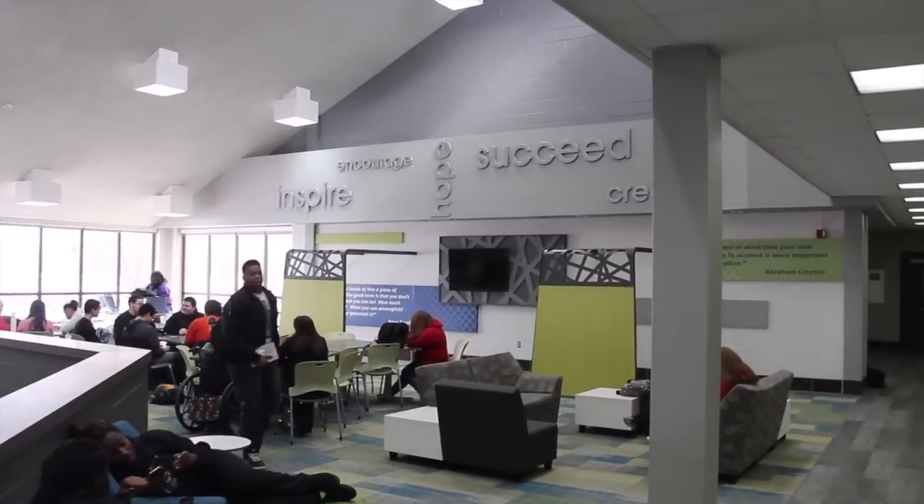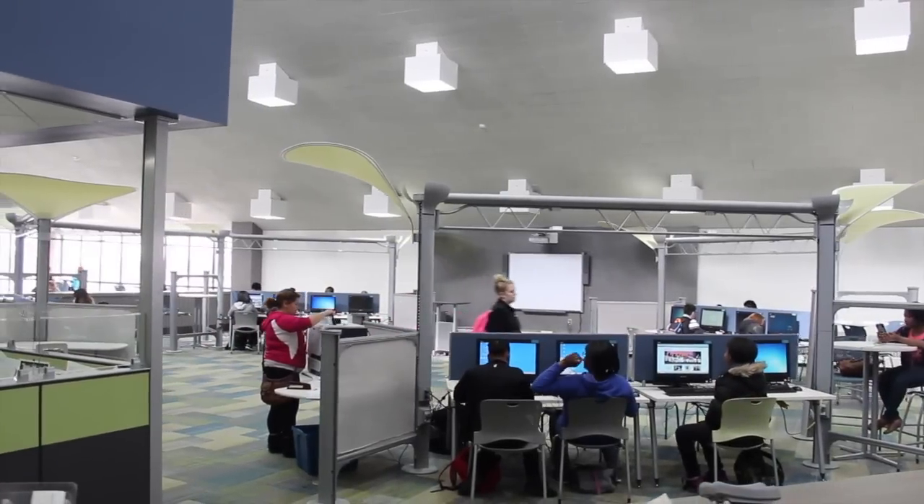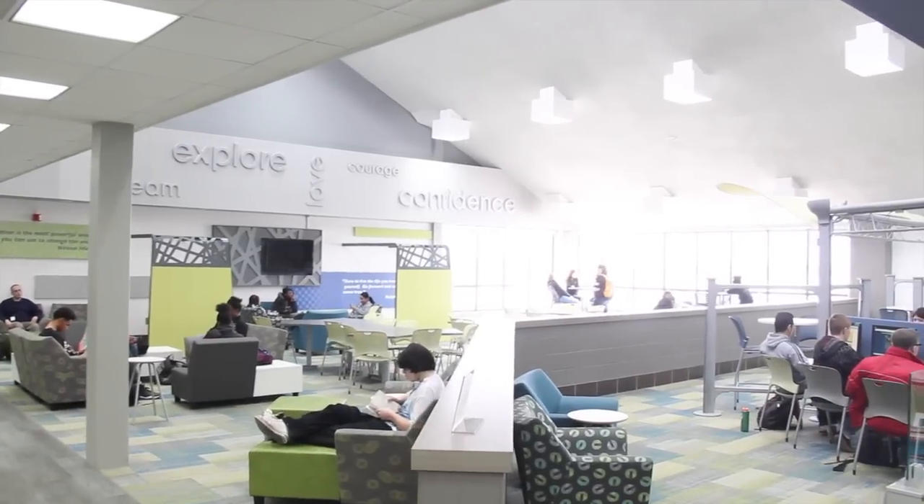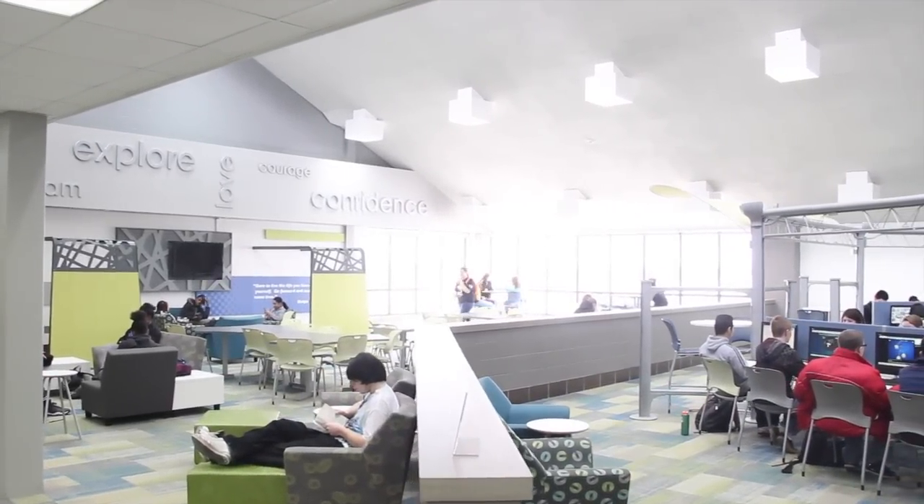The library was completed by Sharefest two years ago. We updated all the computers and there's enough for classrooms to come in and do classroom work within the library setting on the computers.